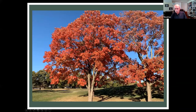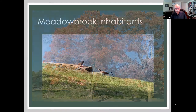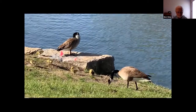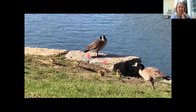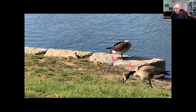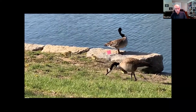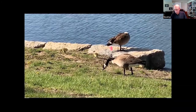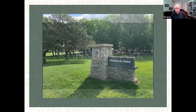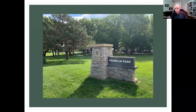I threw this in just to show it has some nice color at certain times of year. I like the nature around there — we've seen baby ducks, baby geese, and a crane every once in a while. If you take the outside path, it will take you up to Franklin Park.